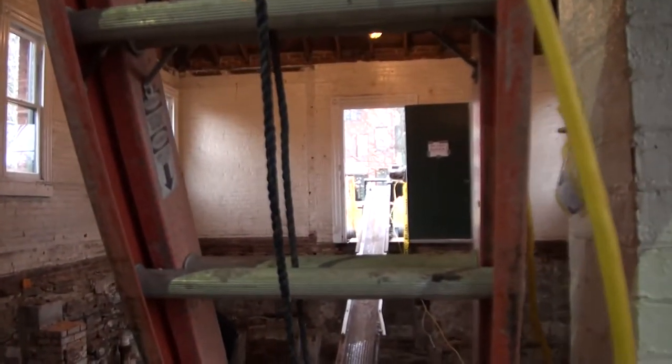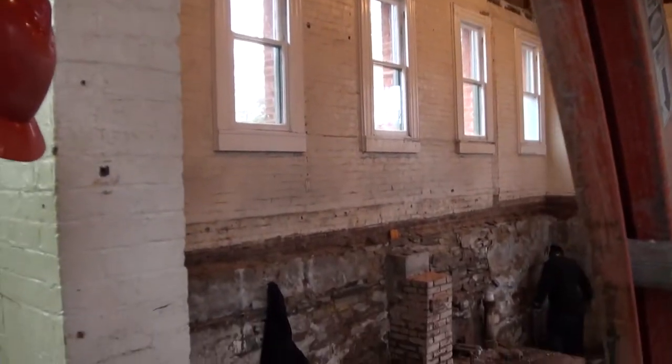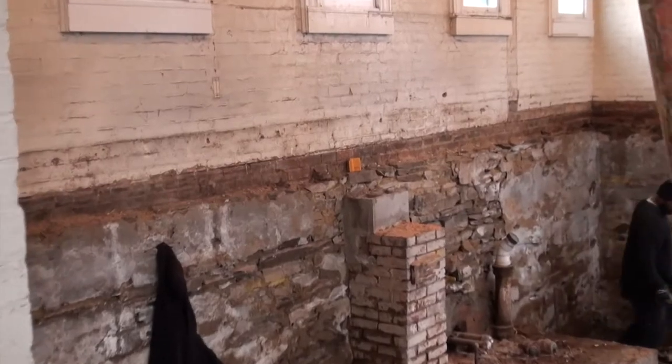There's a ton of stone in here, and that was what was used when the building was built in the 1800s to support construction.